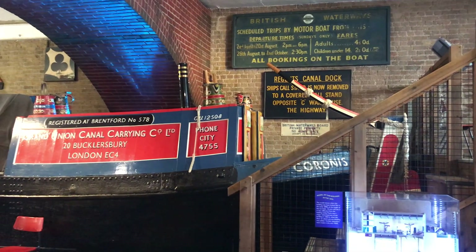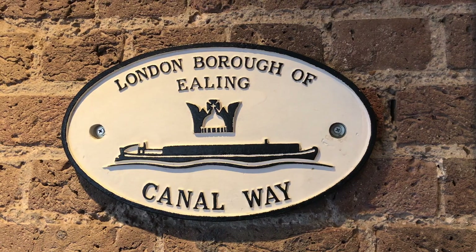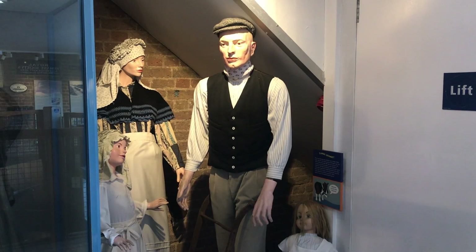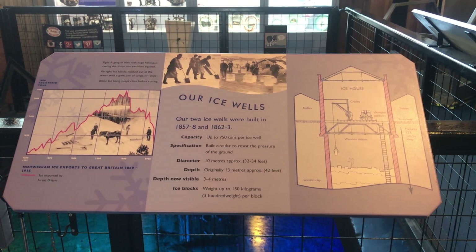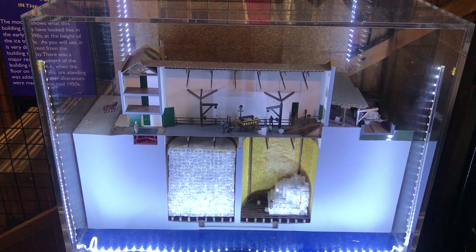The museum houses a traditional narrowboat, many artifacts and exhibits of our inland waterways, and provides a glimpse into the history of our canals and the people who built and worked on them. The museum is located in a former ice warehouse and tells the story of the ice industry as well as the history of the canals.